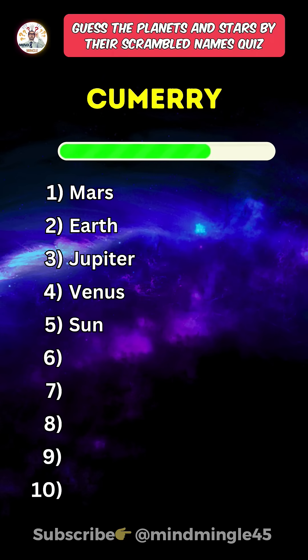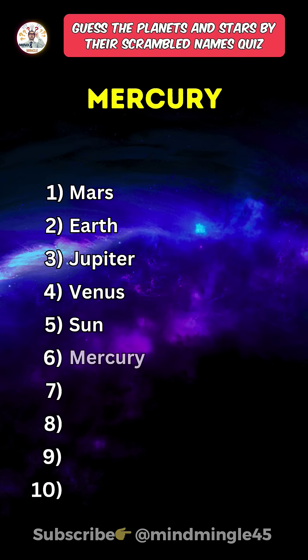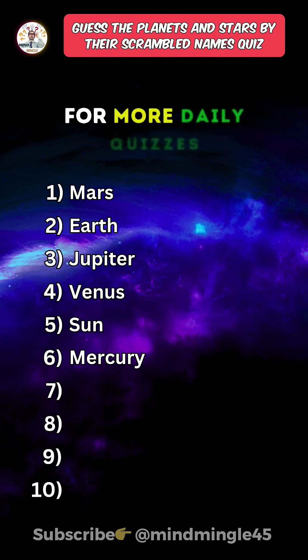Sixth one. Mercury. Press the subscribe button for more daily quizzes.